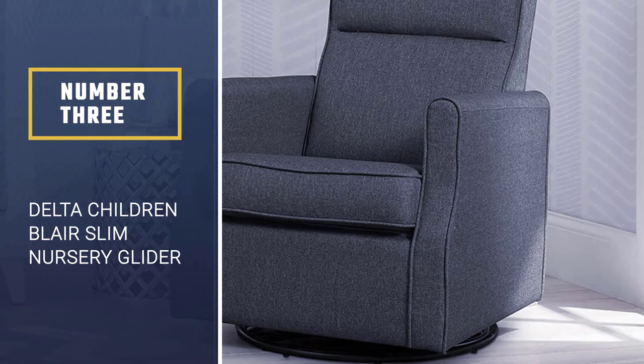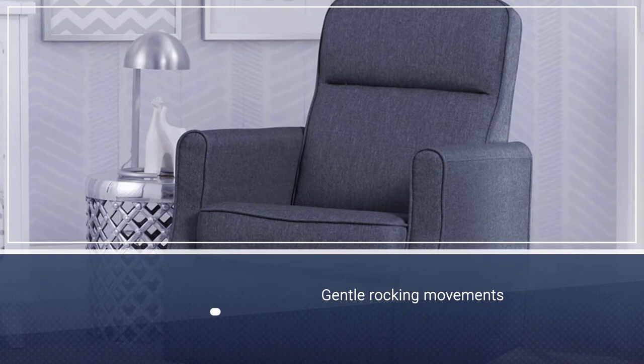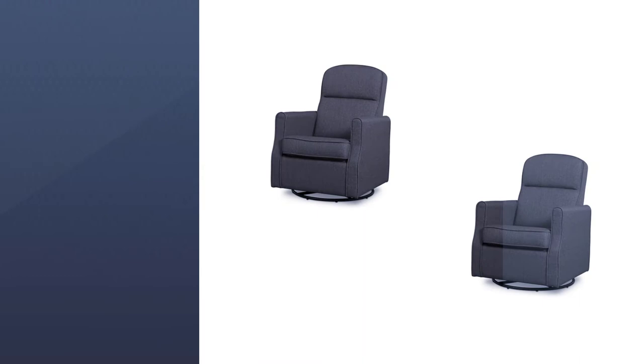Number three: Delta Children Blair slim nursery glider swivel rocker chair. The gentle rocking movements allow you to comfortably bond and even feed the young one from a reclining position. The thick padding delivers superior comfort, while the versatile design makes it a must-have unit in every home. Furthermore, the smaller footprint means the chair uses minimum space.